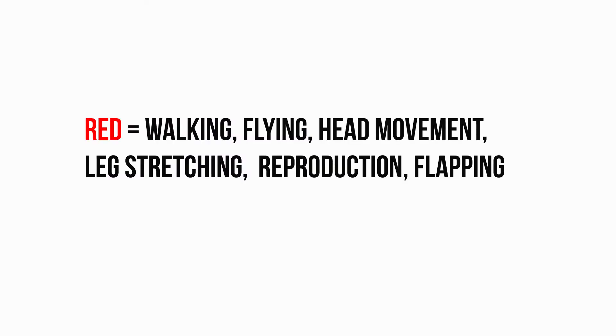On the contrary, red light is responsible for walking, flying, head movement, leg stretching, reproduction, flapping, and all sorts of aggressiveness. In short, blue and green lights are responsible for growth, while red and orange shade lights are responsible for reproduction, aggressiveness, and activities along those lines.